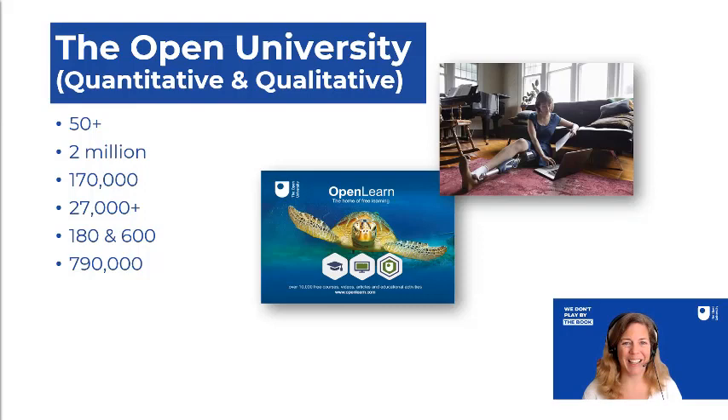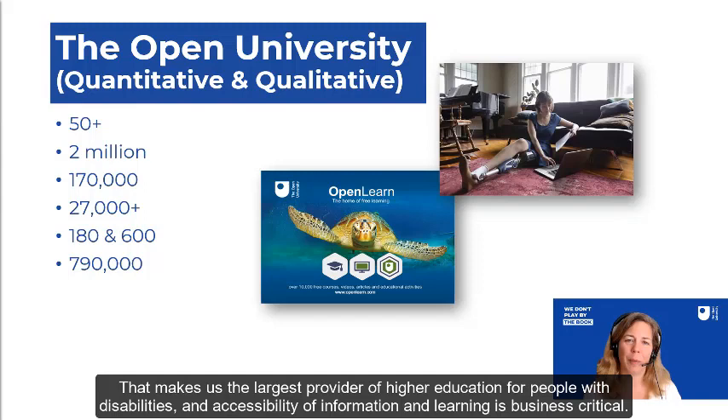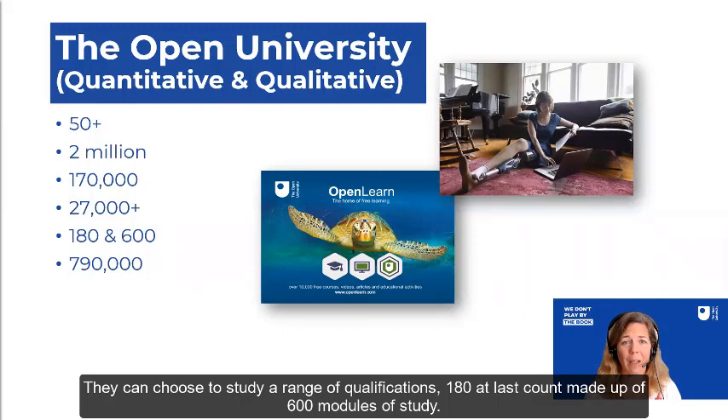27,000 of our students have got a declared disability. We don't insist that they declare a disability to us, but if we need to make learning adjustments, we know that information for those purposes. That makes us the largest provider of higher education for people with disabilities, and accessibility of information and learning is business critical.